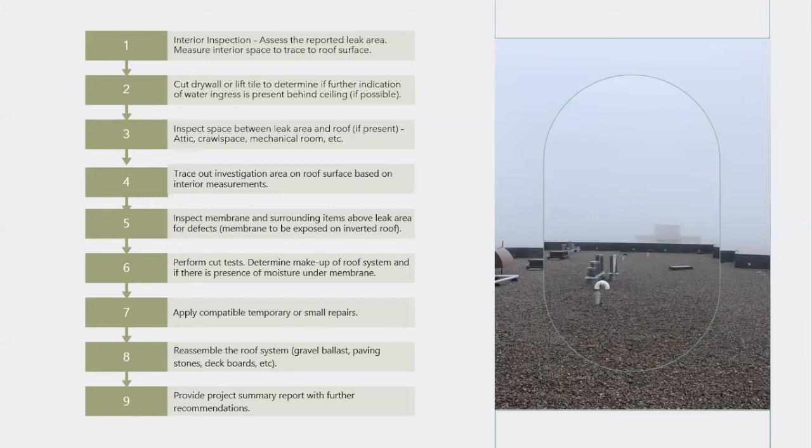Once we get to the roof surface, we use the interior measurements to trace out the area directly above where the leak is occurring. The leak is not always coming from directly above, but this is always a great starting point. If need be, we can expand the investigation area based on findings. In the case of an inverted or green roof system, several layers above the membrane would need to be removed to expose it. We then perform membrane cut tests.